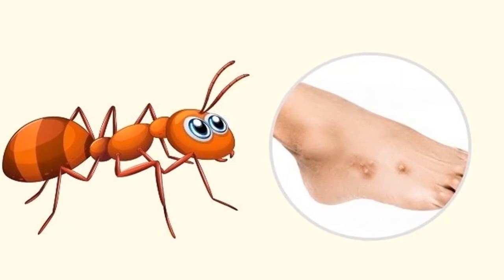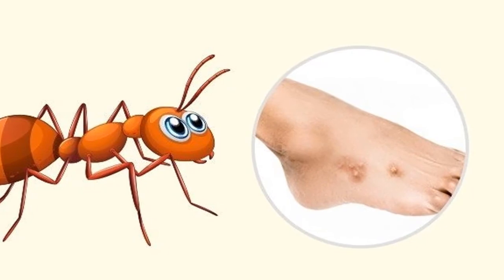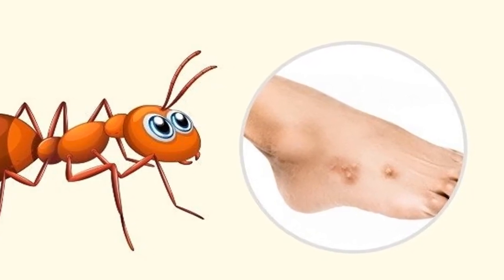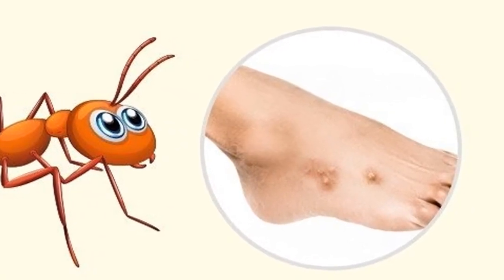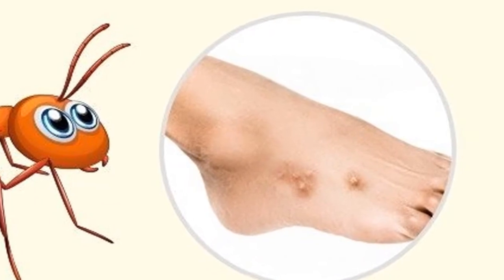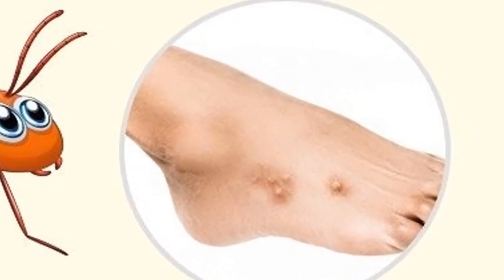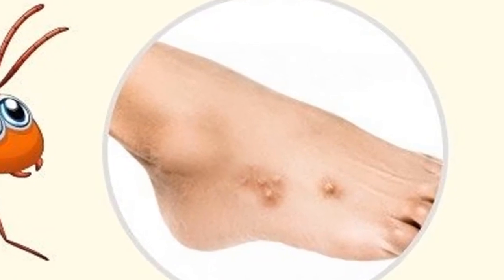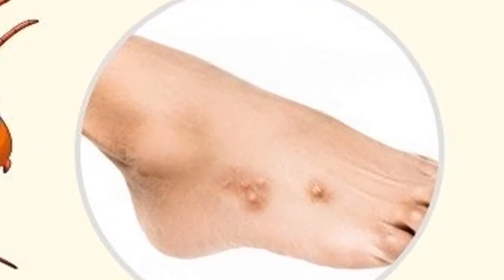Fleas can transmit many serious infections. Most ants are not dangerous to humans; however, red fire ants can cause a lot of trouble. Pimples appear on the bites that will later turn into scars. Fire ant venom contains toxins, so the victim may develop an allergic reaction or anaphylaxis. Ant bites can look like a small pink mosquito spot in the bite area.